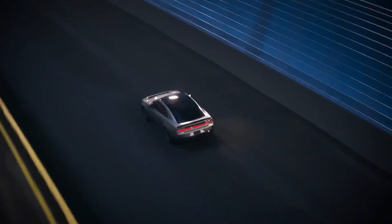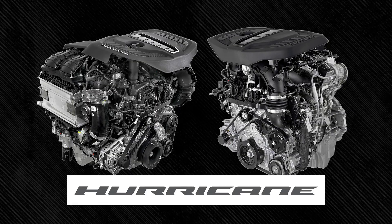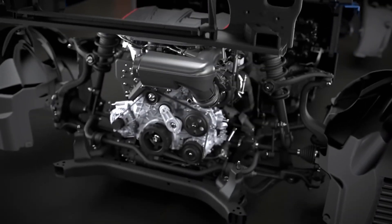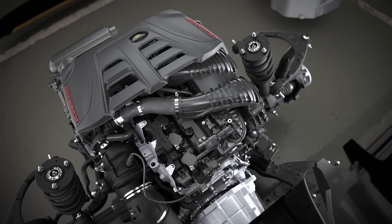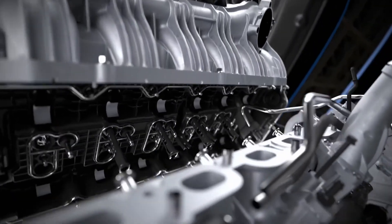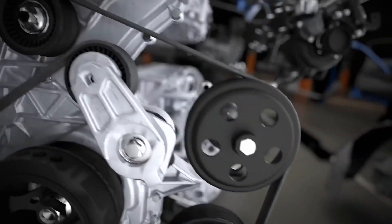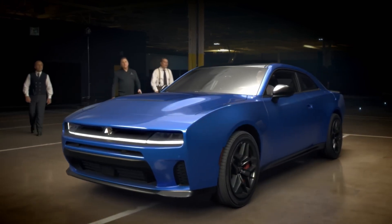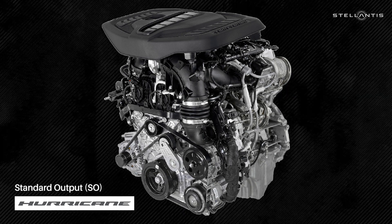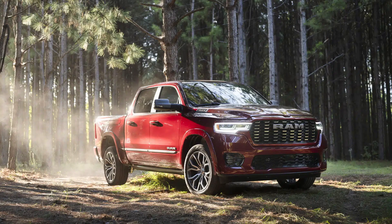Despite all the chatter around the EV powertrain, the Charger Daytona will also be available with gasoline engines. Stellantis announced its Hurricane engine — a 3.0-liter twin-turbo inline-six with V8 levels of power. Key features include two low-inertia, high-flow turbochargers each feeding three cylinders, dual overhead camshafts with fully independent variable valve timing, and plasma transfer wire arc coating in the cylinder bores for a low-friction wear surface. The Hurricane has a standard output version optimized for fuel economy and a high-output version tuned for performance.